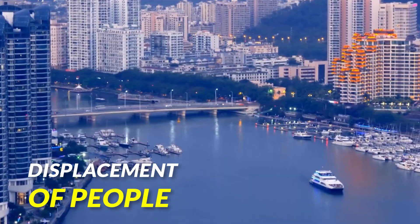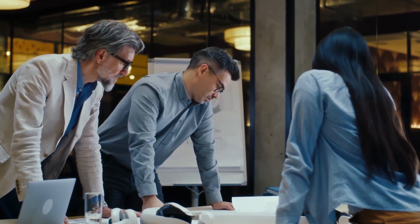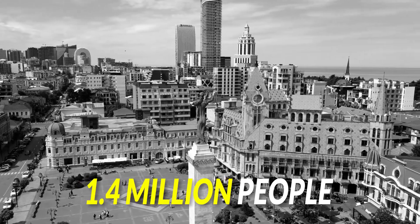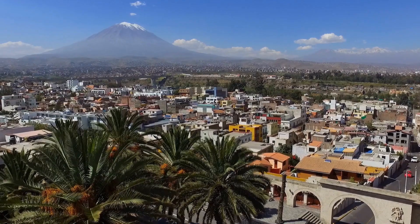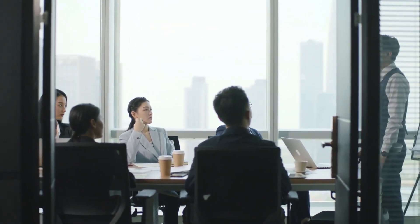Displacement of People. When the construction of this dam started, engineers and developers estimated that they needed to relocate a lot of people for this project. Almost 1.4 million people were forced to leave their houses behind. Though the government gave them places to live and helped them settle their lives, the quality of houses and areas was poor, so they suffered a lot.